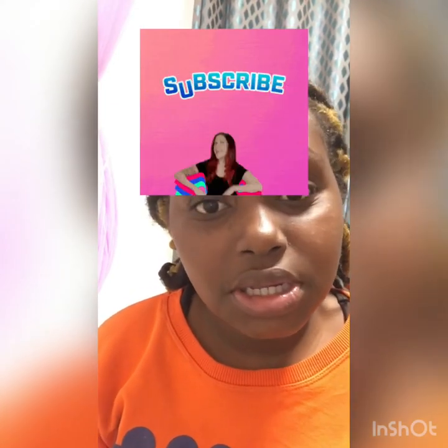So guys, that's the end of today's video. I don't think there's anything else I haven't showed you. So if you did like this video, don't forget to subscribe, like, share, comment, and I'll see you in the next video. Bye, guys.